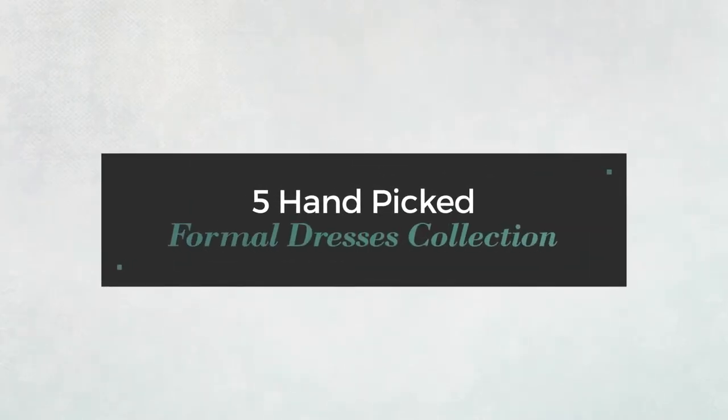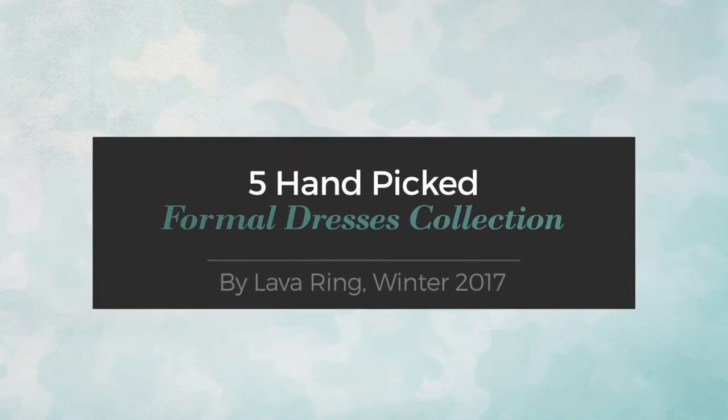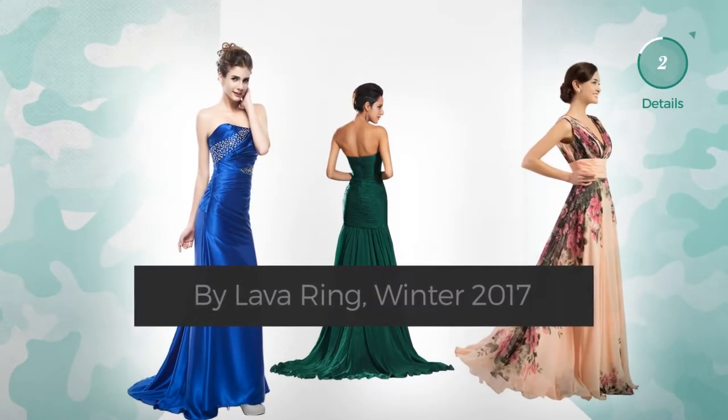Five hand-picked formal dresses collection by Lavering, Winter 2017. Click the circle at any time to get details about your favorite dress.